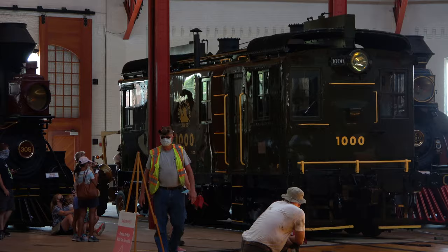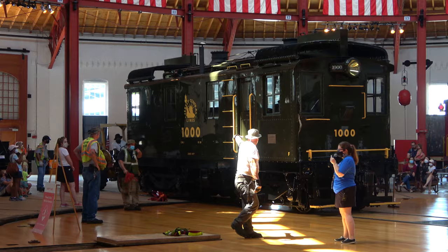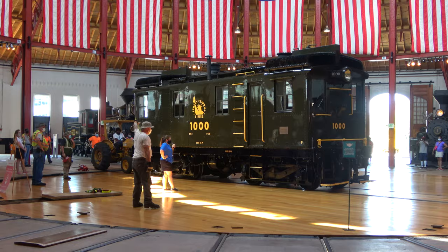You'll see as we enter the turntable, a slight shift. Some wheels hit the rails underneath the wooden deck. Once we get to the middle here, you'll see us swing back out.